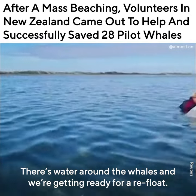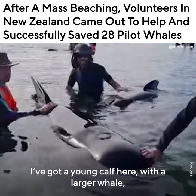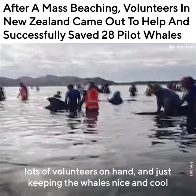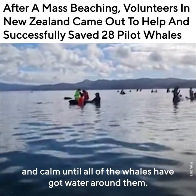There's water around the whales and we're getting ready for a refloat. I've got a young calf here with a larger whale. Lots of volunteers on hand, just keeping the whales nice and cool and calm until all of the whales have got water around them.